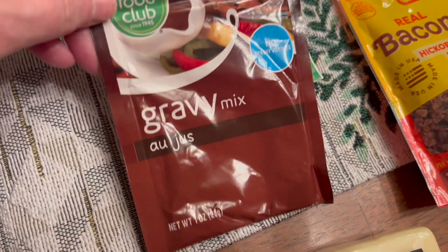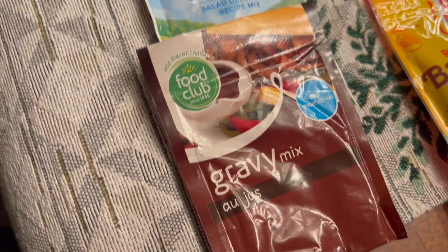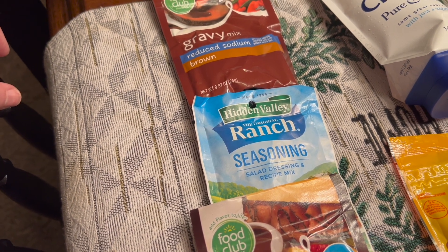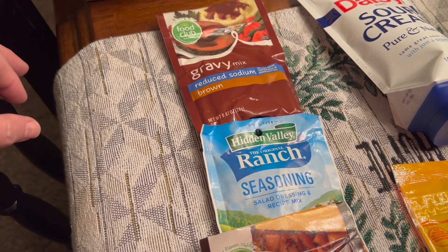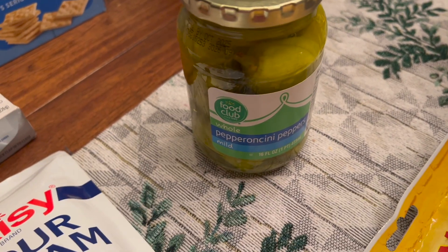I got some gravy mix, some ranch, and au jus mix for my chuck roast I'm making in the crock pot. It's the Mississippi crock pot recipe — Mississippi roast — and I'll link that down below. I did get some sour cream and a jar of pepperoncinis for the roast as well.